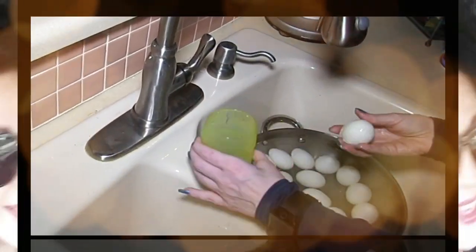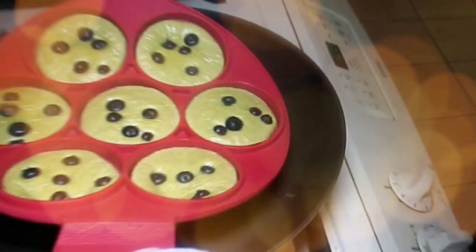Hey everybody, it's Alma. Welcome back to Keto Meets Menopause. Hey everybody, it's Alma and David — check out what we found at our local Aldi's!